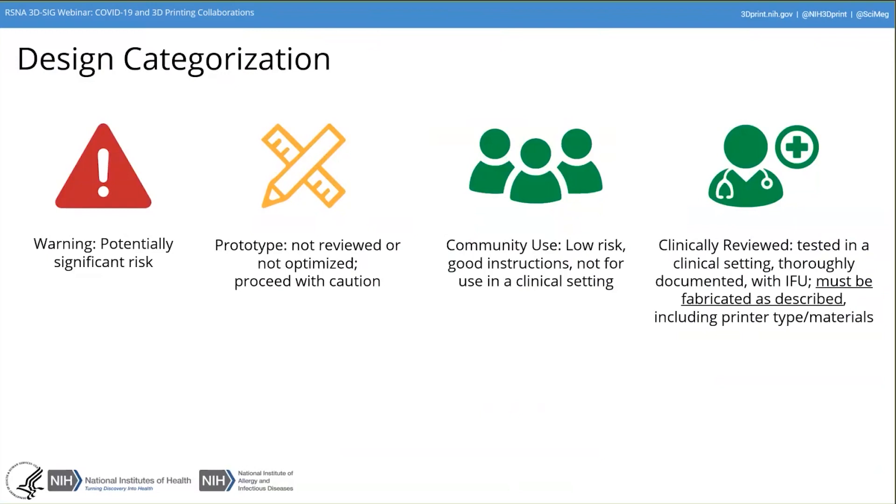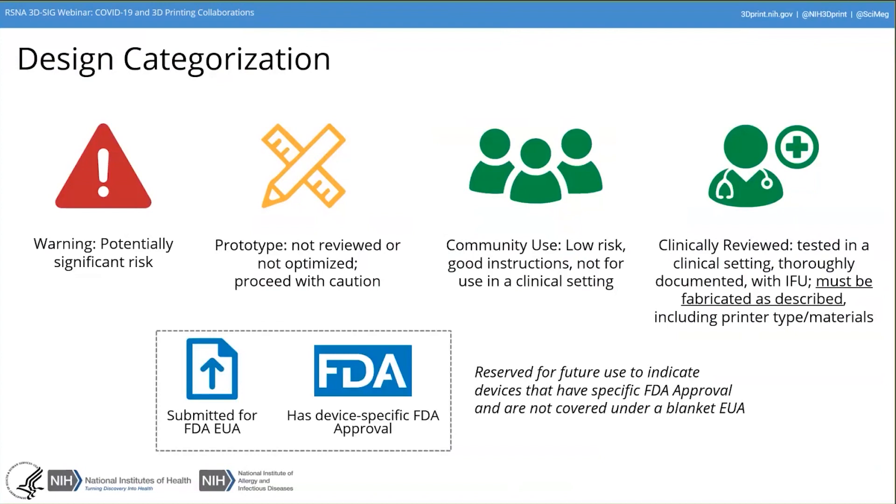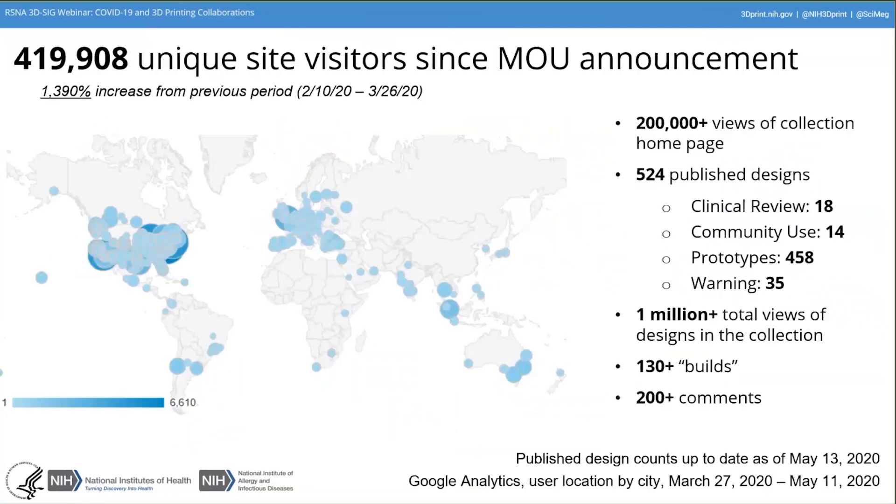For clinically reviewed designs, they are documented, and we really want to indicate that if you're going to use those, they must be fabricated as described — with the specified printer type and materials — rather than just printing in PLA on a desktop printer. We also have categories for future use as devices go into the process of obtaining an FDA Emergency Use Authorization, which would apply to many devices like face shields and face masks, but things that are specific devices require their own EUA and a specific FDA approval.